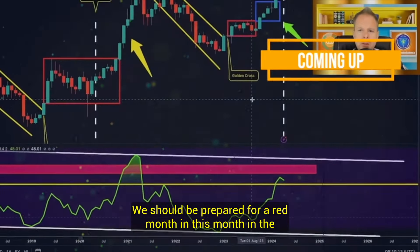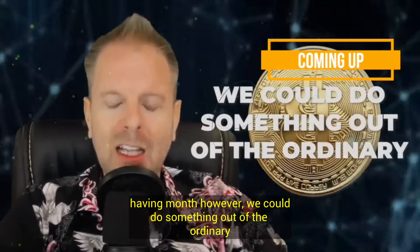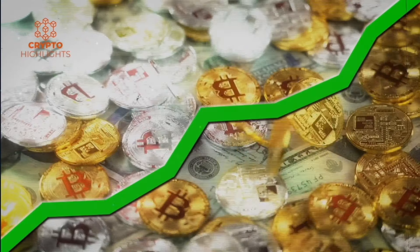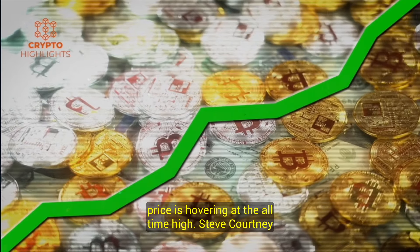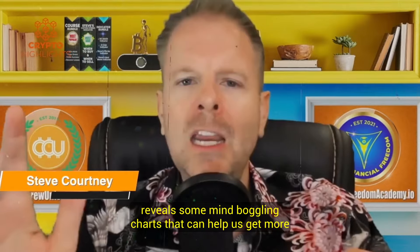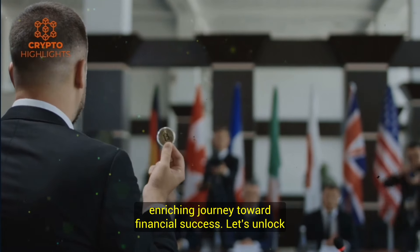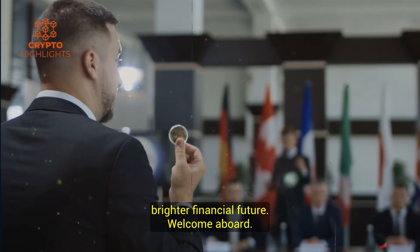We should be prepared for a red month in this month, in the halving month. However, we could do something out of the ordinary, something that Bitcoin has never done before. Subscribe now, hit that bell icon, and embark on an enriching journey toward financial success. Let's unlock the potential of these markets together and pave the way for a brighter financial future. Welcome aboard.